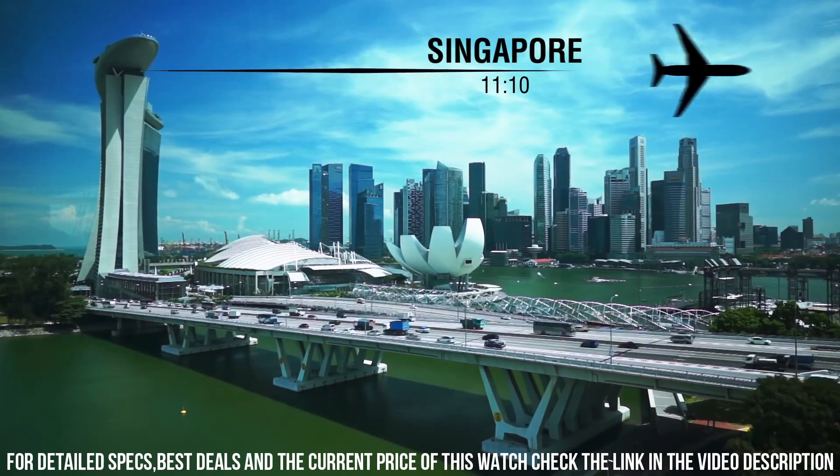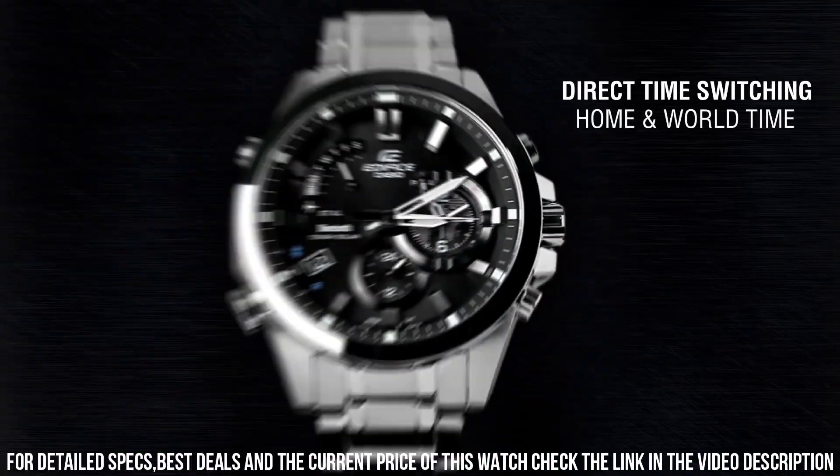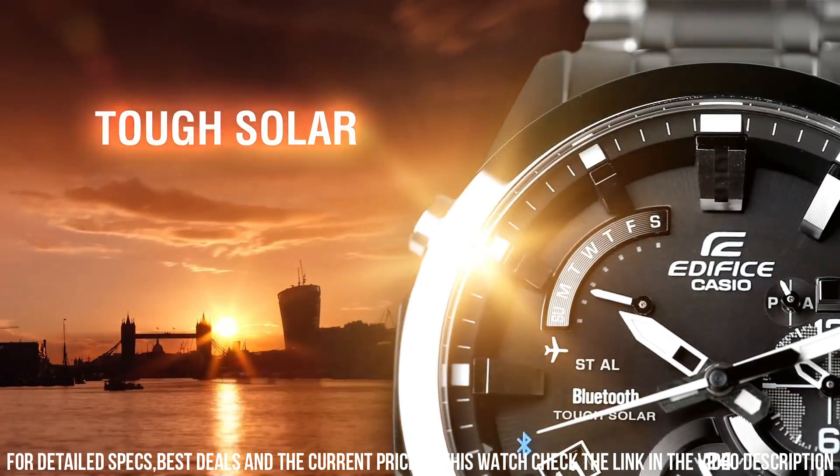Movement: quartz. Water resistant depth: 330 feet. Item shape: round. Dial window material type: mineral. Display type: analog. Clasp: push button fold over clasp with safety.